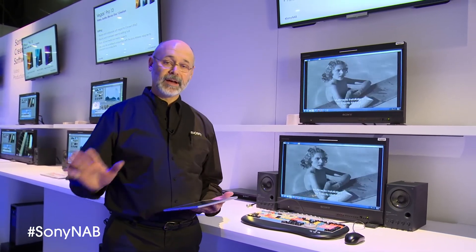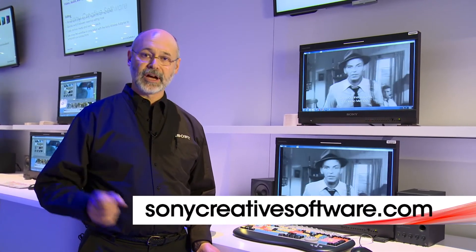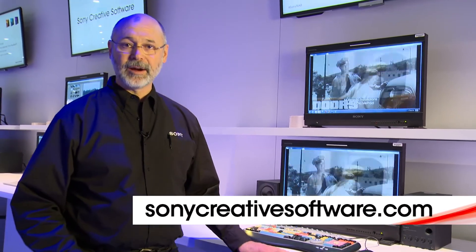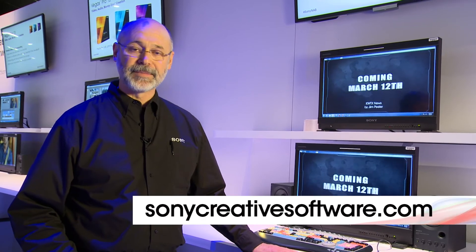If you need to know any more about any of these products, or would like to download a free trial version, just go to SonyCreativeSoftware.com, and we'll give you all the information you need there, plus a chance to download and try out the software for yourself. Thank you.